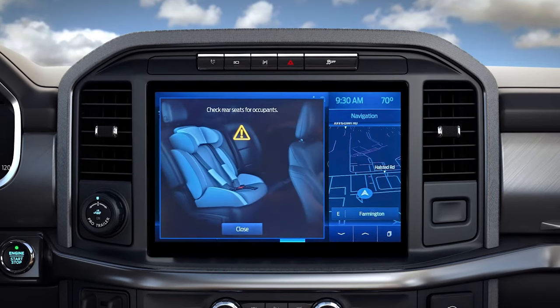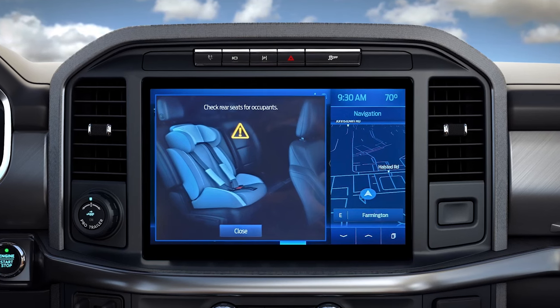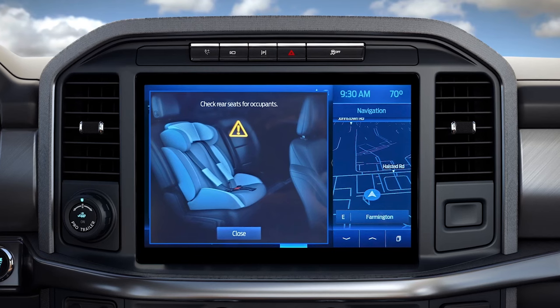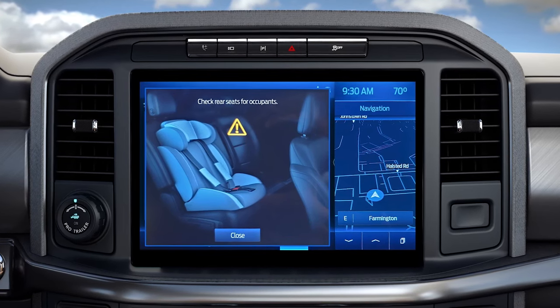A message will display on your touchscreen, and a chime will sound if a rear door is opened or closed while the ignition is on, the ignition is turned on within 15 minutes of a rear door opening or closing, or the ignition is turned on within 15 minutes of the alert.